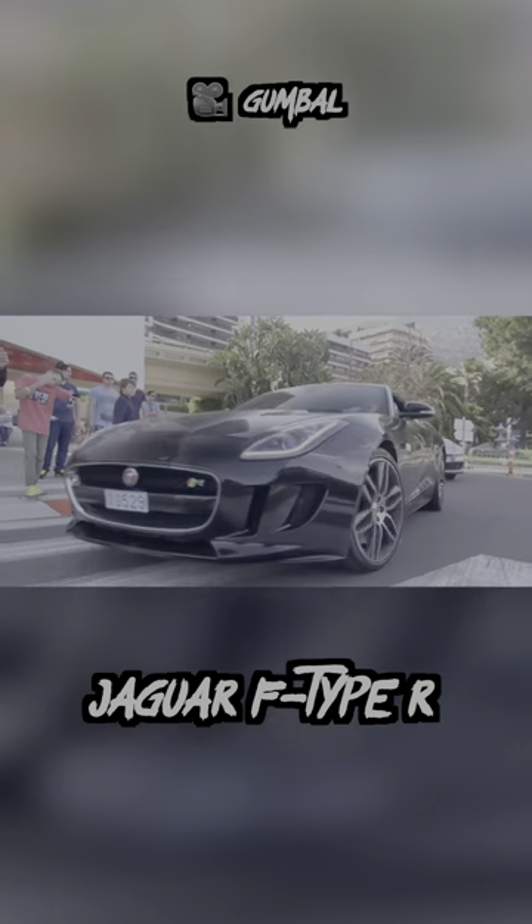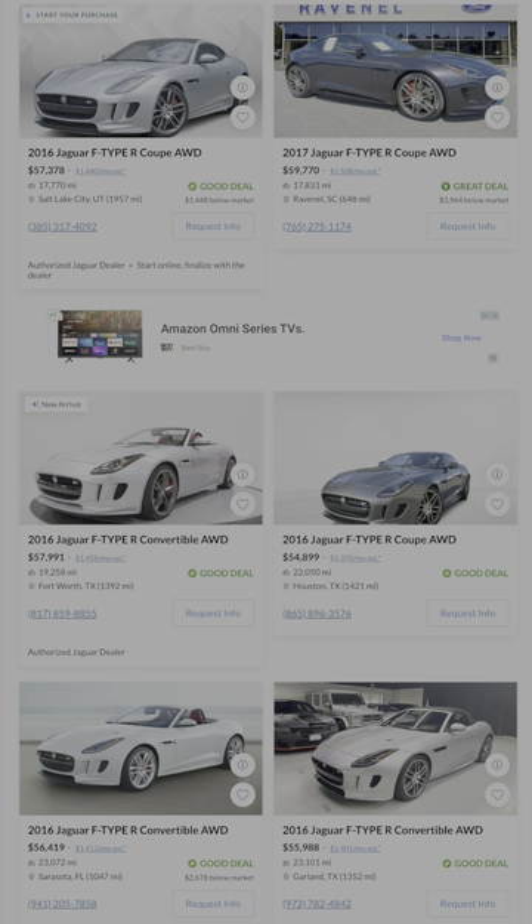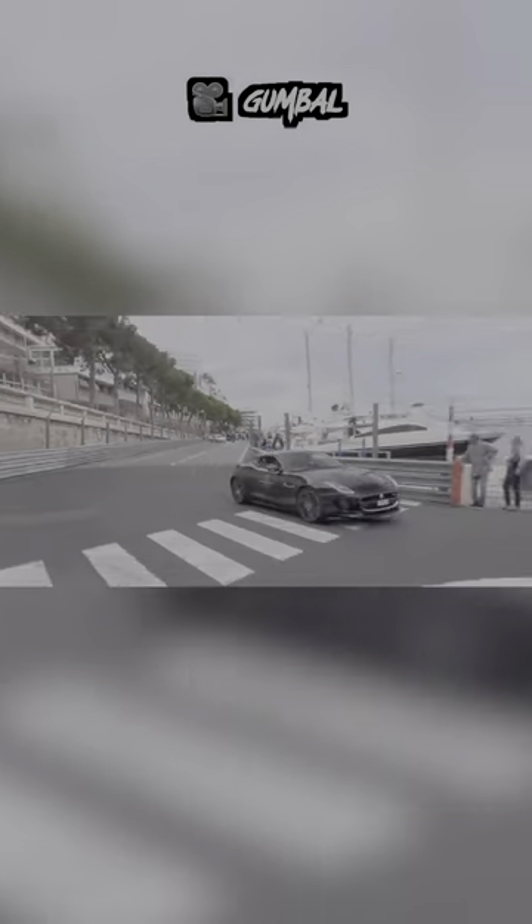And last is the Jaguar F-Type R. Some may see this as more of a GT car, but with an over 500 horsepower supercharged V8 and agile handling, it'll definitely give the cars on this list a run for their money.